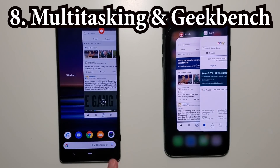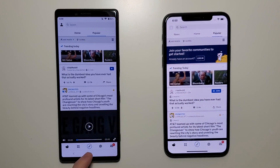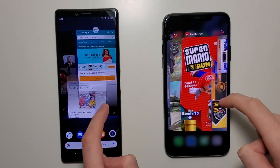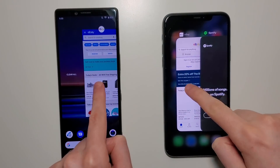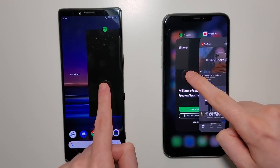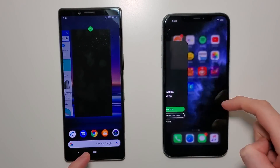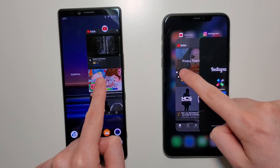Alright guys, now for RAM management. For the Sony we have a restart, so advantage for the iPhone. Now the iPhone actually has less RAM — 4 versus 6 gigabytes — but the iPhone iOS is a lot better optimized. Spotify — the Sony could have used a bit more RAM, either 8 or 12 gigabytes.